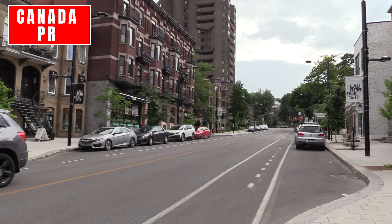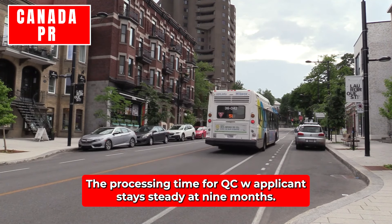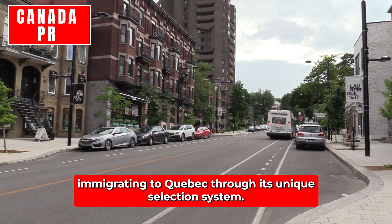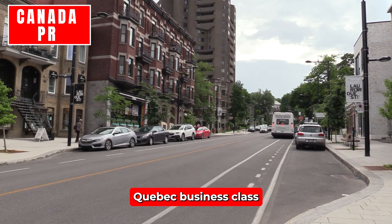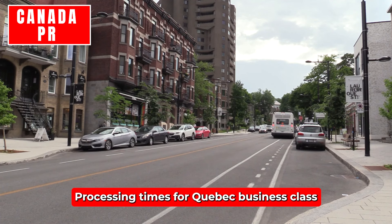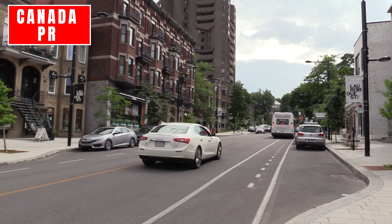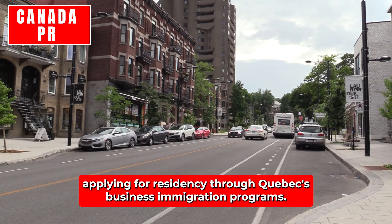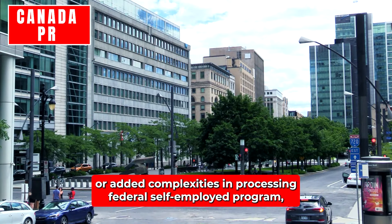Quebec Skilled Workers: The processing time for QSW applicants stays steady at nine months, offering predictability for individuals immigrating to Quebec through its unique selection system. Quebec Business Class: Processing times for Quebec Business Class applications have increased by two months, now reaching 49 months. This significant delay impacts entrepreneurs and investors applying for residency through Quebec's business immigration programs, reflecting potential backlogs or added complexities in processing.